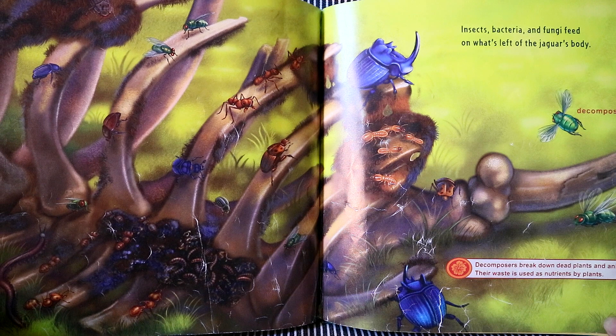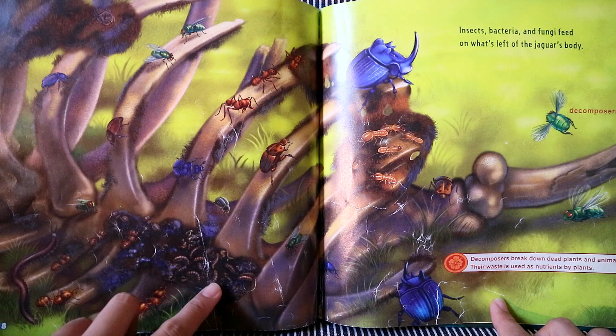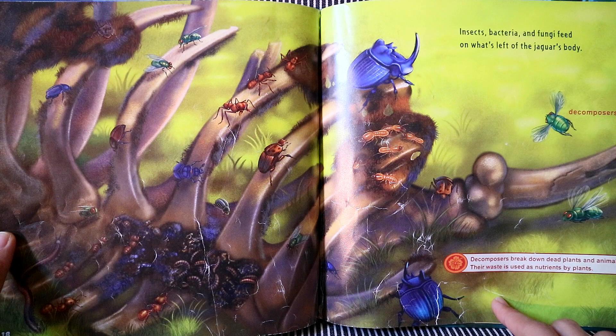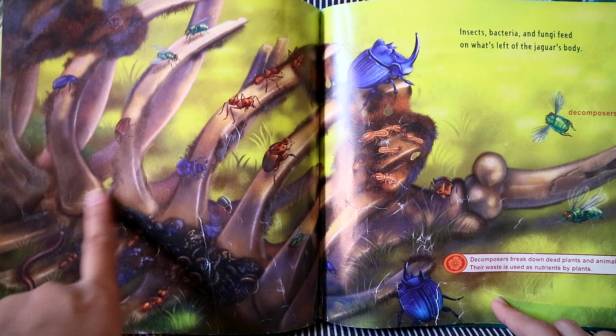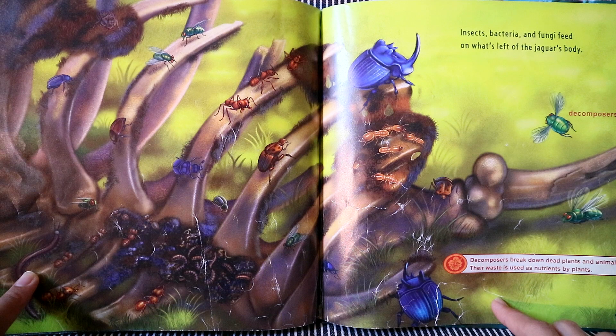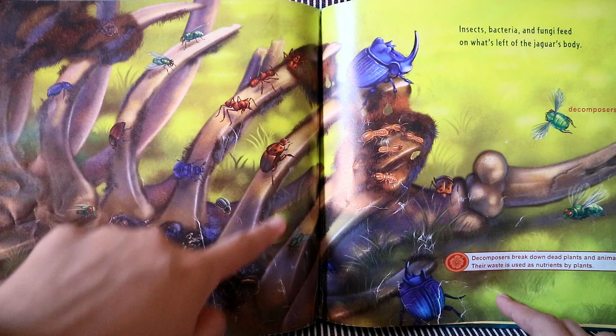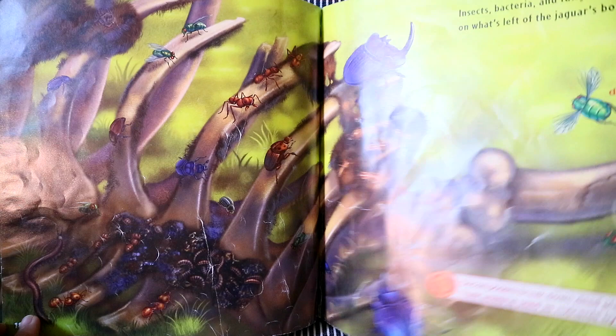Insects, bacteria, and fungi feed on what's left of the jaguar's body. They are called decomposers. Decomposers break down dead plants and animals, and their waste is used as nutrients by plants. The king vulture eats the jaguar first, and when it has finished eating, the insects, bacteria, and fungi eat everything that's left.